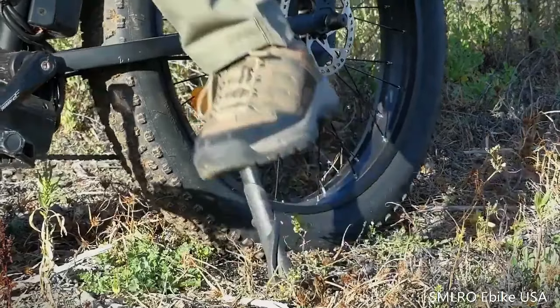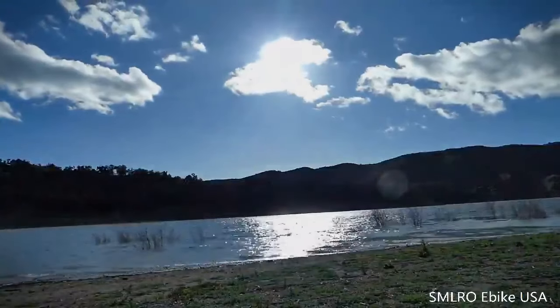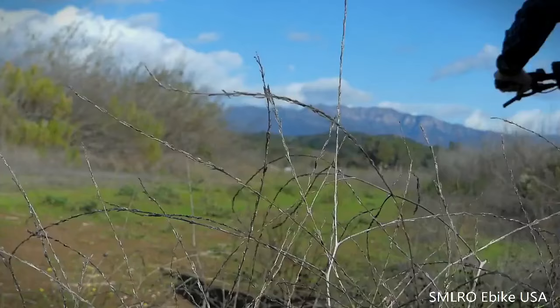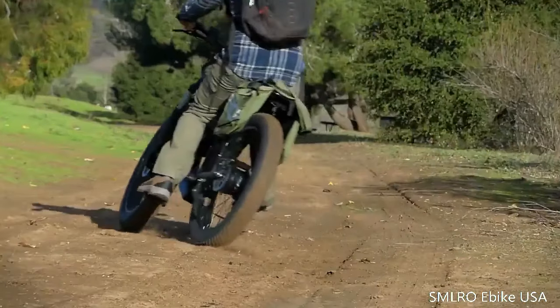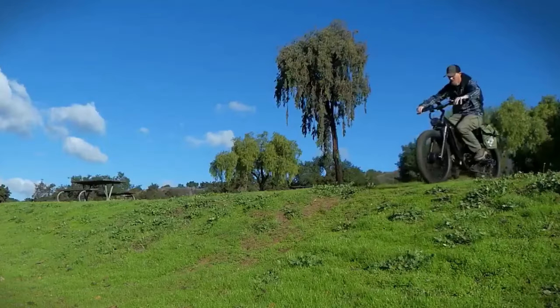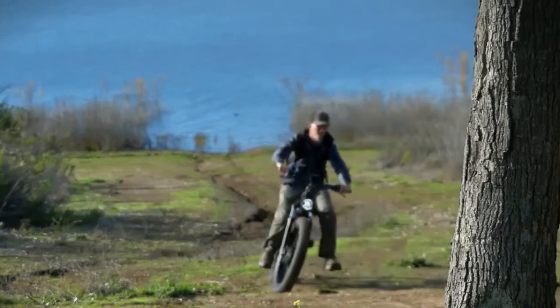In pedal assist mode, the SMLRO V3 can travel up to 60 miles on a single charge. The battery is also removable and lockable for added security and convenience. Safety is further enhanced by hydraulic disc brakes for reliable stopping power in all weather conditions. Whether you're an experienced cyclist or just starting your electric biking journey, the SMLRO V3 offers a powerful, comfortable, and feature-rich ride.